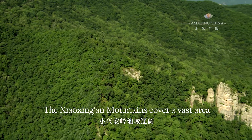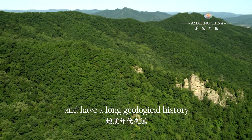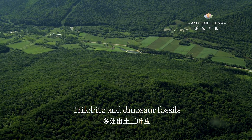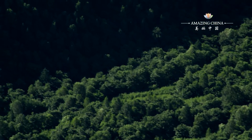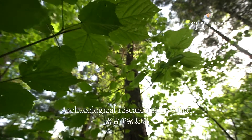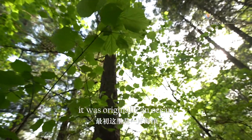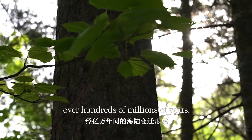The Xiaoxing'an mountains cover a vast area and have a long geological history of about 600 million years. Trilobite and dinosaur fossils have been unearthed in many places. Archaeological research shows that it was originally an ocean, formed by land and sea changes over hundreds of millions of years.